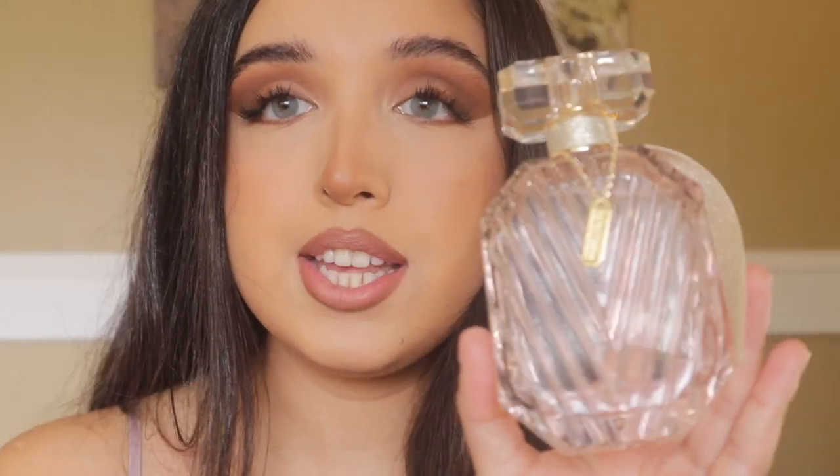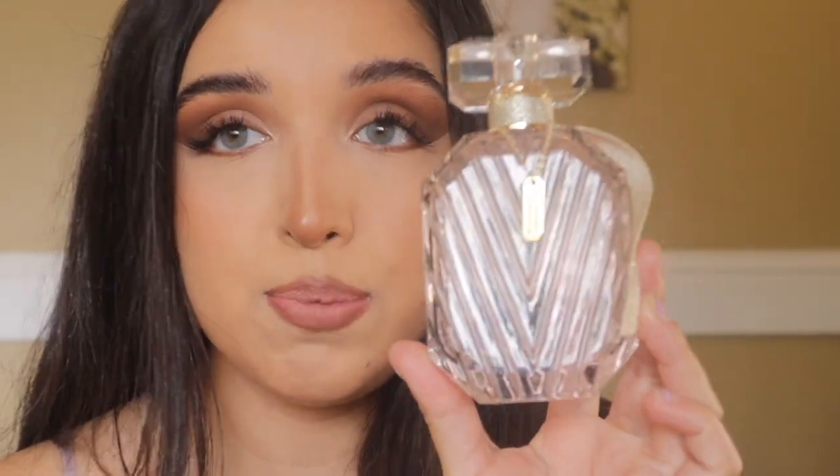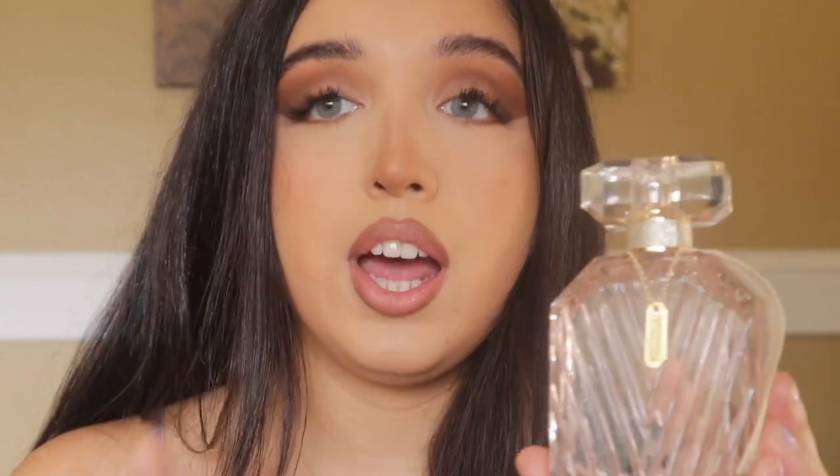The next perfume I'm going to show you I was super excited about. They recently came out with a Bombshell Celebration perfume. Can we talk about how beautiful this bottle is? It has a little tag that says Bombshell Celebration. This one is so, so good.